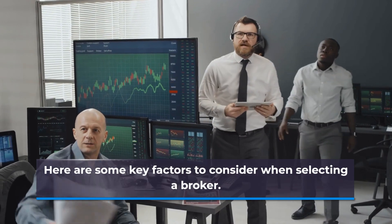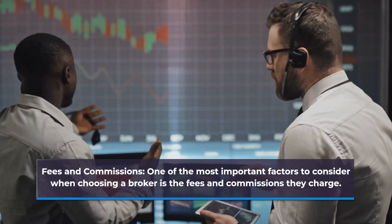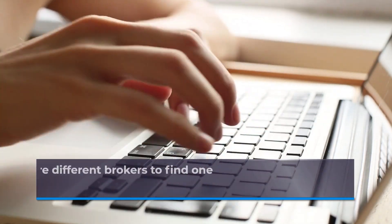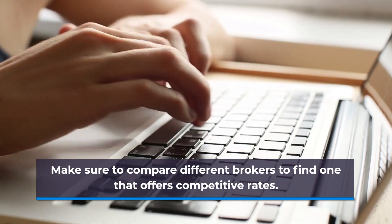Fees and Commissions. One of the most important factors to consider when choosing a broker is the fees and commissions they charge. These can include account fees, transaction fees, and management fees. Make sure to compare different brokers to find one that offers competitive rates.